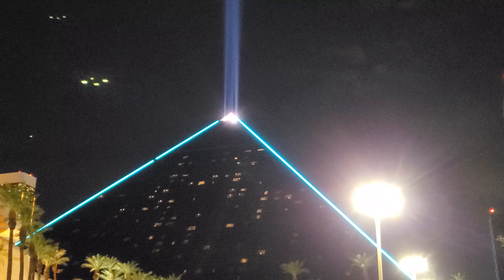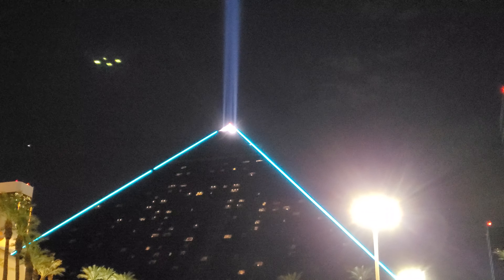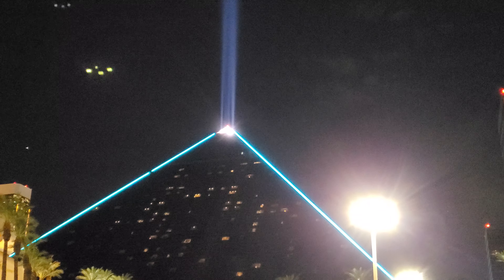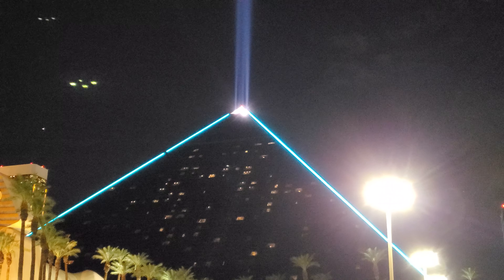Well, another thing that attracts the bugs are bats. So we have a lot of bats that come up here and actually circle this deal trying to get bugs. So not only do you have a buffet on the bottom of the Luxor, you have one on the top.